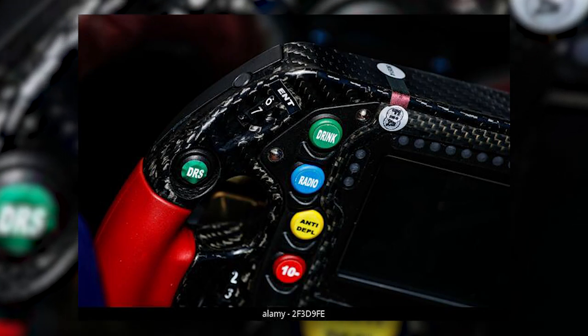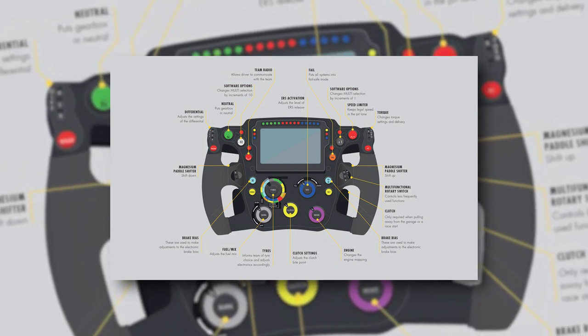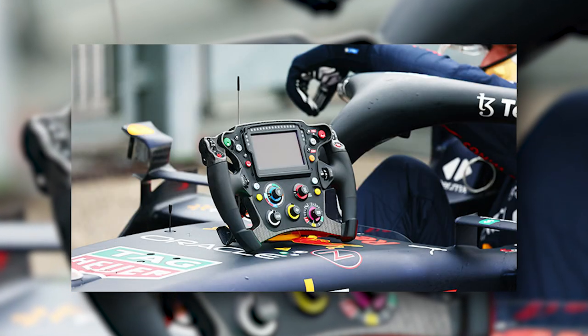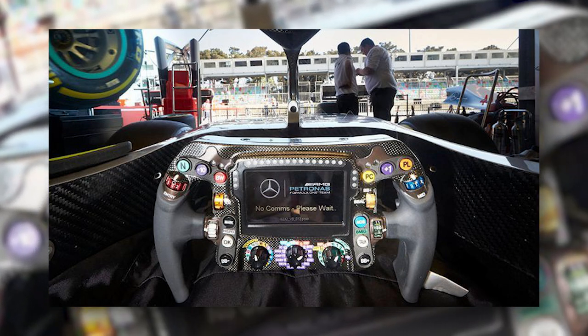Buttons on the F1 steering wheel include the DRS activation, pit lane speed limiter, radio, drink, and a mark button, which allows the driver to pinpoint something in the data to go over with the engineers in the debrief. Elsewhere, a variety of dials and rotors offer the driver a magnitude of menus and submenus for changing settings on every part of the car.